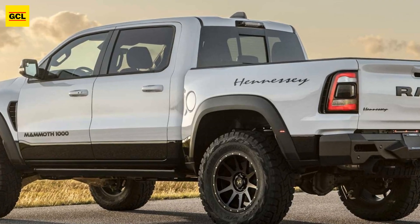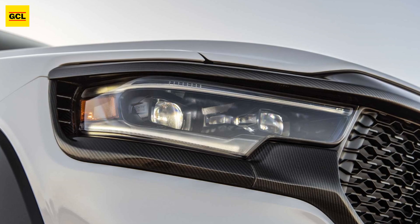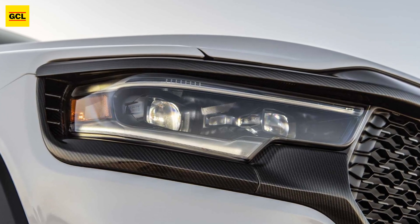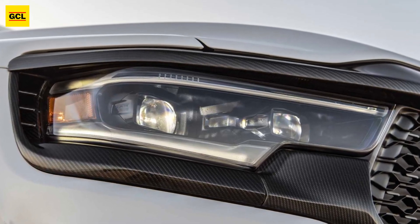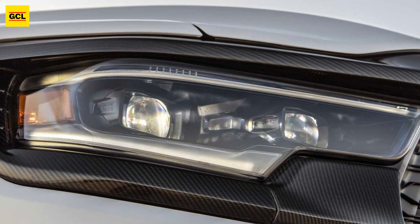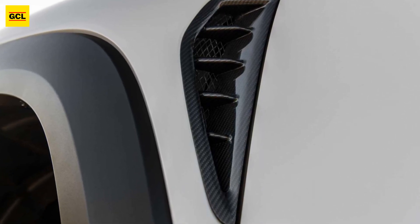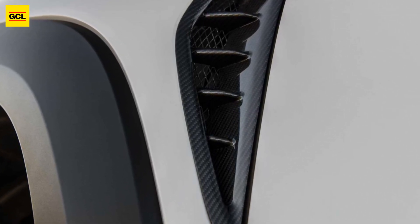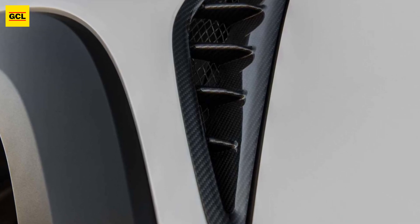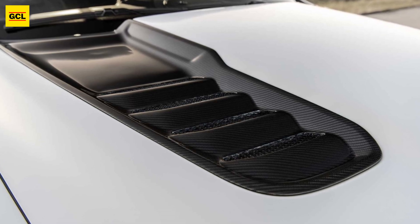The Mammoth TRX is transformed by the upgrade into a much more aesthetically upscale vehicle while complementing its rugged aspect, he continued. The powerful Ram 1500 TRX, with its performance turned up, is the basis for the Hennessy Mammoth TRX.